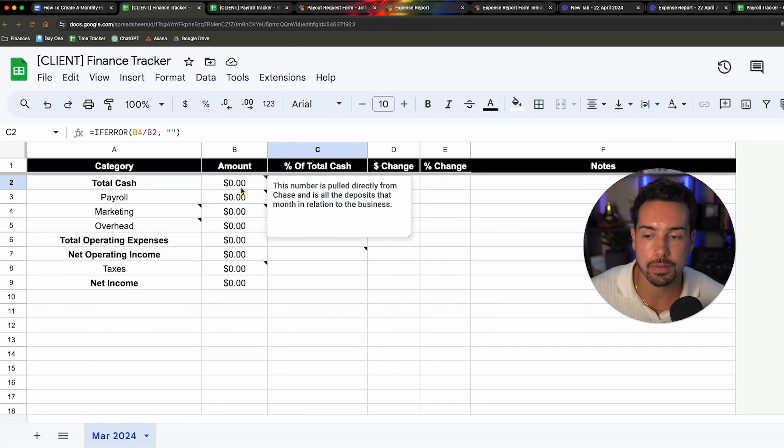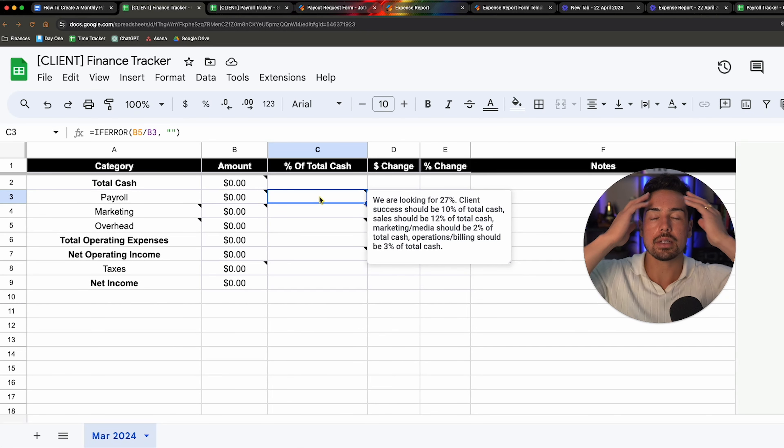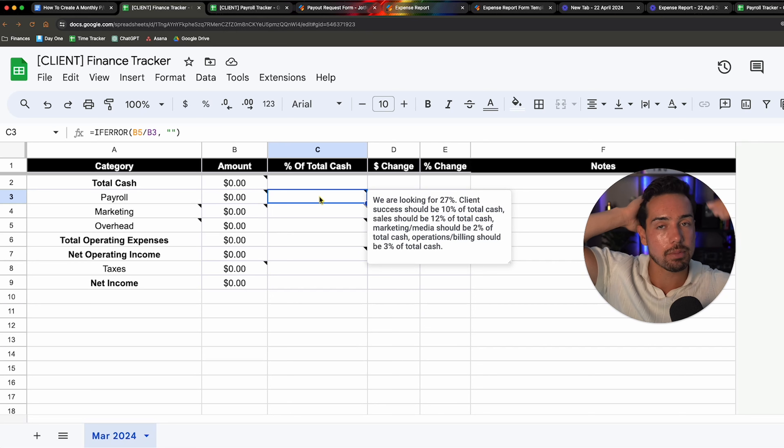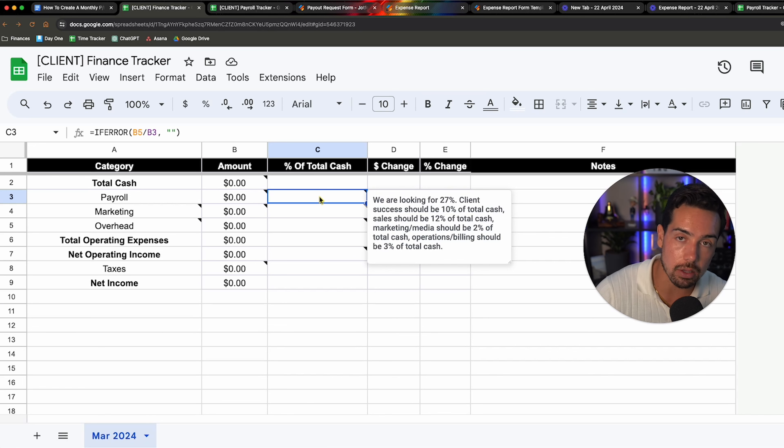In less than three months, I doubled my company's profitability using one simple Google Sheet, which I'm going to share with you in this video. Before I share it, give me 45 seconds so I can explain why I was forced to create this Google Sheet in the first place and why you have to track your finances as you scale. Then for the rest of the video, I'll screen share and show you what the Google Sheet is and how to use it.